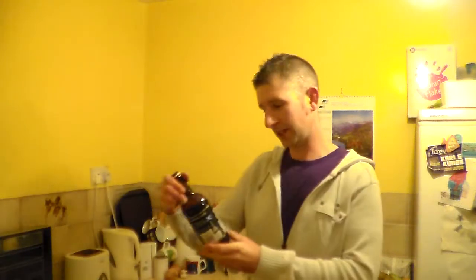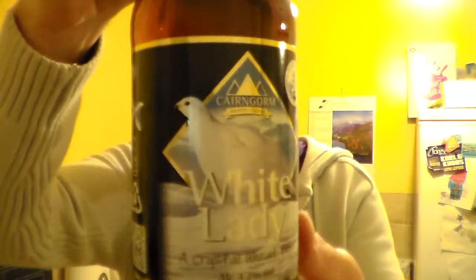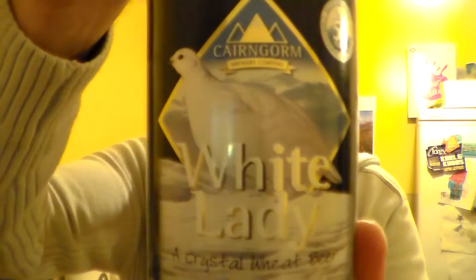Hello and many thanks for joining me for another Somerset Real Hour Review. I'm Arvis. I've got here a beer from the Cairngorm Brewery in the Highlands of Scotland — it's their White Lady Crystal Wheat Beer.